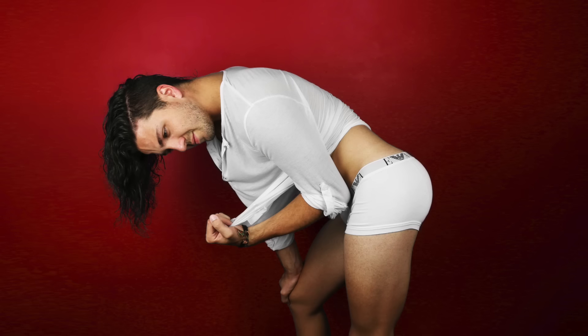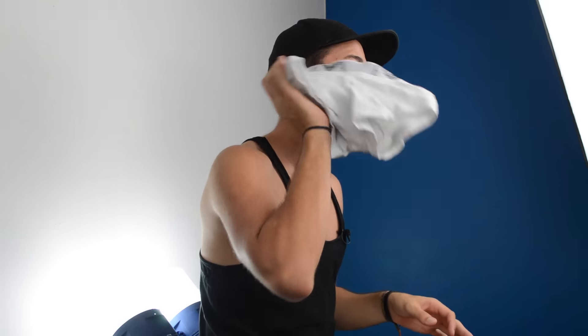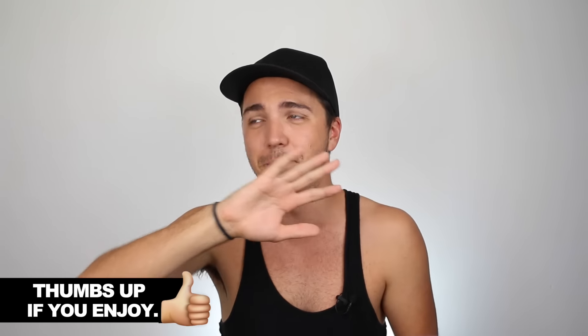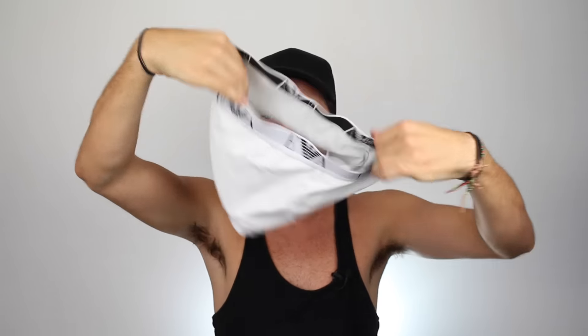Moving on to the next set of undies — these are my white Armanis. I freaking love these undies, and here's my best shot in them. I usually wear these when I go on dates or if I think something is going to happen. The truth is these are my only white pair of undies, and I'm actually petrified of wearing white undies. I just don't think I could cope with skid marks on white underwear — I'd probably cry because you can see everything. But yeah, they're undies number two — my white Armanis. They're really comfy, love them.